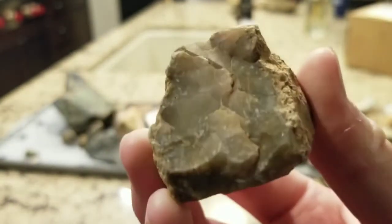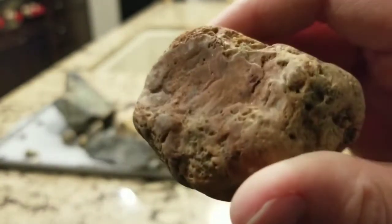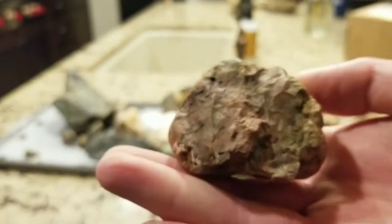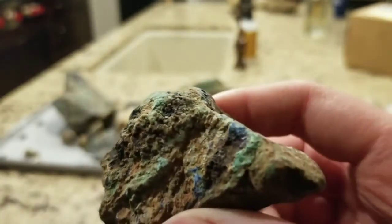Here's just a piece of agate. And here's a nice big piece of jasper — pretty cool with nice colors. There's another piece of copper ore with malachite and azurite on it, also very interesting.